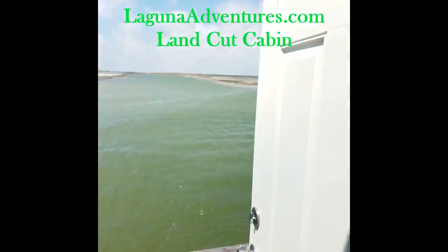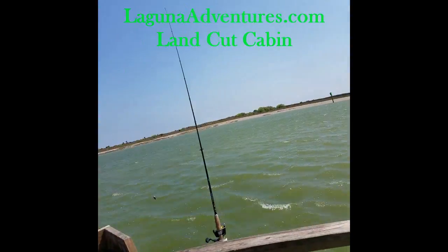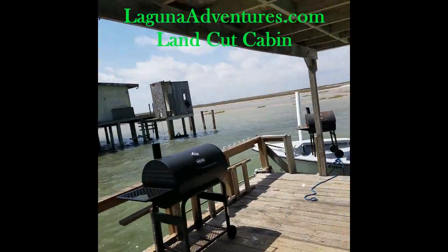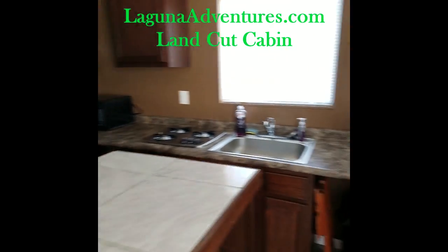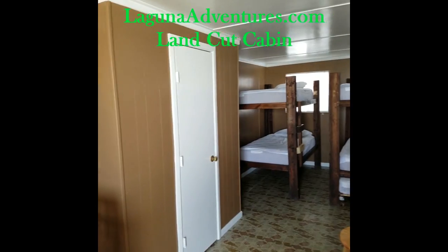Inside underneath the sink, we provide a tool kit, an extra pull rope for the generator in case that breaks, and a large light bulb for the big fishing light if that goes out. If anything else happens, give me a call and I'll be down in about two hours to take care of it.